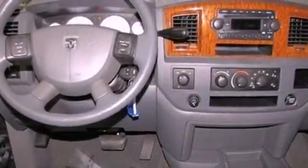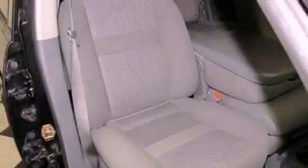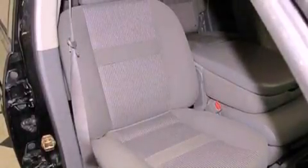Its top features include air conditioning, cruise control, a premium sound system, a CD player, interior wood trim accents, a bed liner, an anti-lock braking system, a passenger side airbag, and chrome wheels.